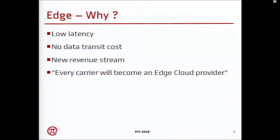Why do we need edge computing? The most prominent part is low latency. As soon as you want to do something in real time, that's where edge computing will be useful. You don't have data transit costs, and it's basically a new revenue stream for carriers. I would argue every carrier will become an edge cloud provider in the future.